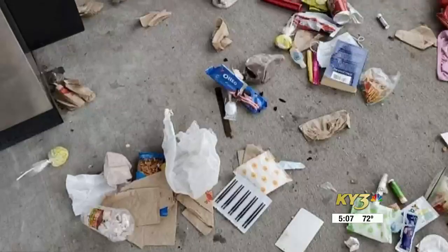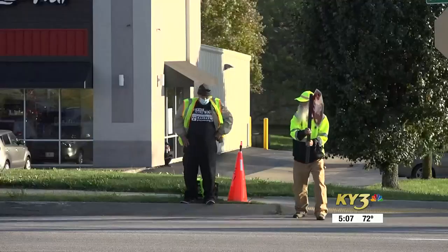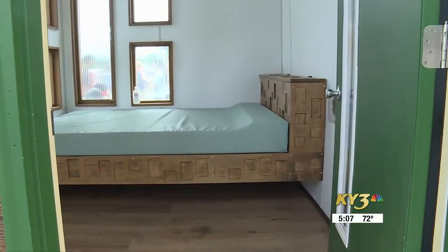While the Revive 66 Campground has certainly had its problems — ranging from trash being left around nearby businesses during the day when the grounds are closed, to homeless people being hit while crossing the busy Chestnut Expressway — Drury students say the good that's being done here is definitely appreciated by those who need it.